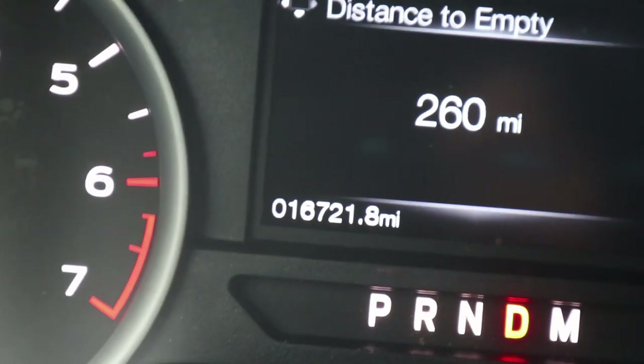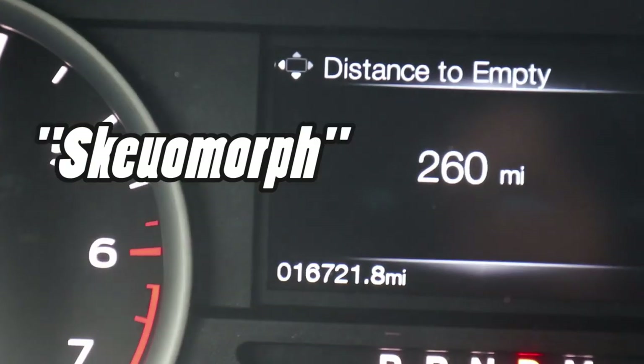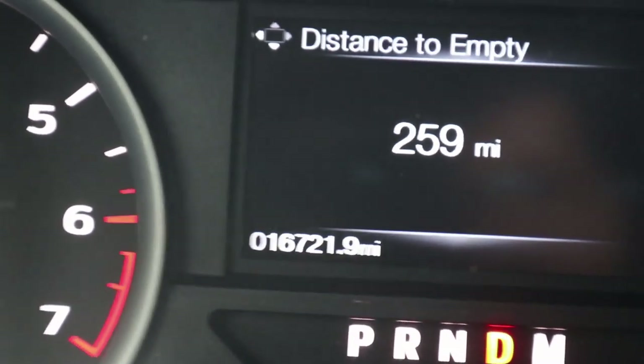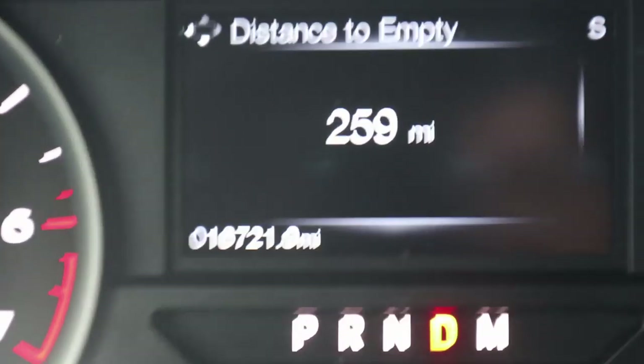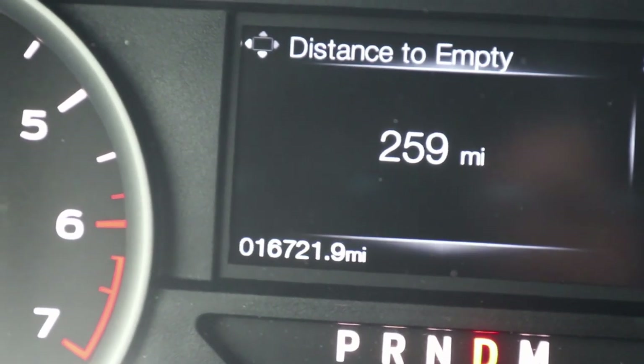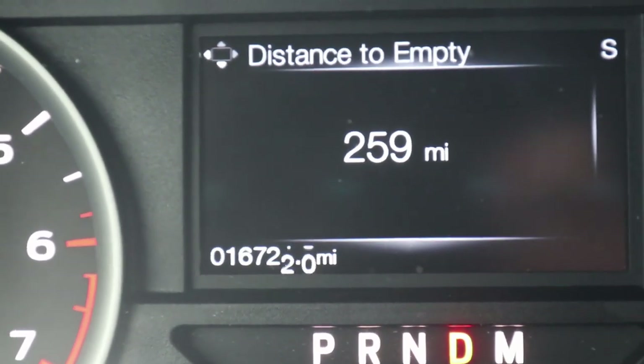Here's a special word of the day: skeuomorph. A skeuomorph is when you take modern technology and try to make it look like something old. Look at how cool it is when the numbers roll over like the old analog odometers — I just think this is pretty cool.